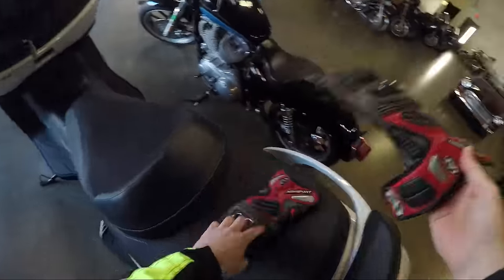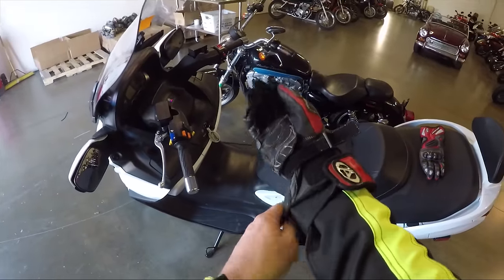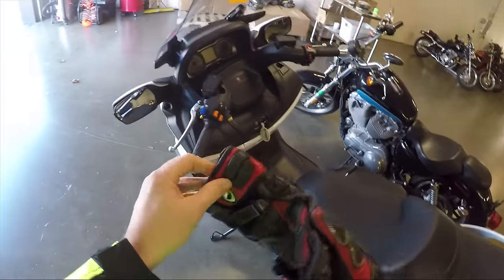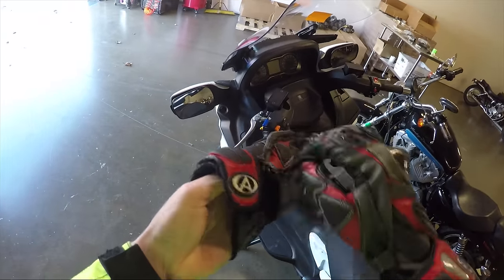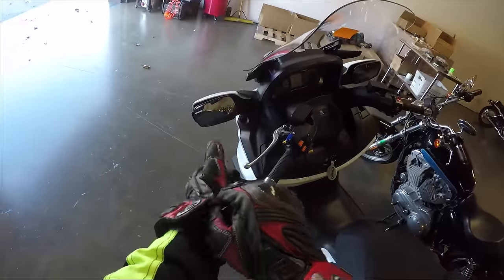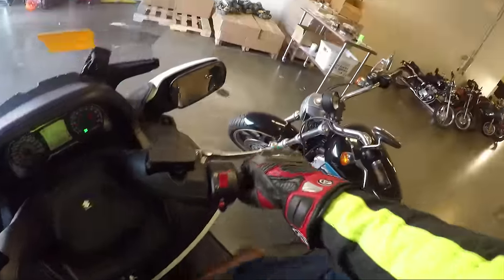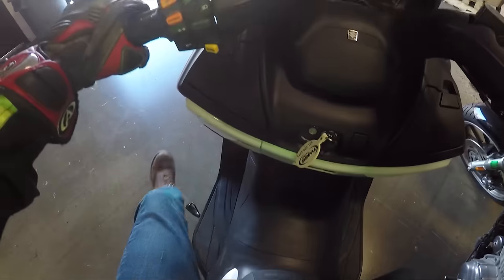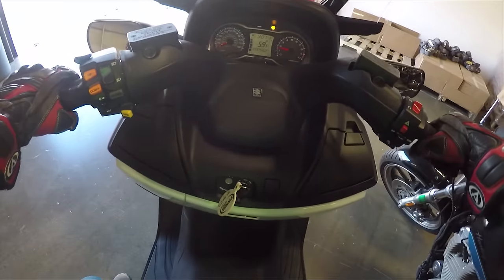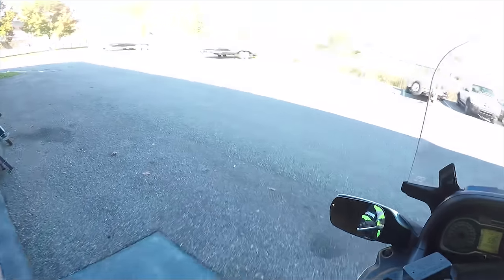Alright guys, here's the scoop. We're test driving a Bergman — this is a Bergman Executive. This thing actually has some features I have never ever seen on a motorcycle. I've got to go ride a Bergman.